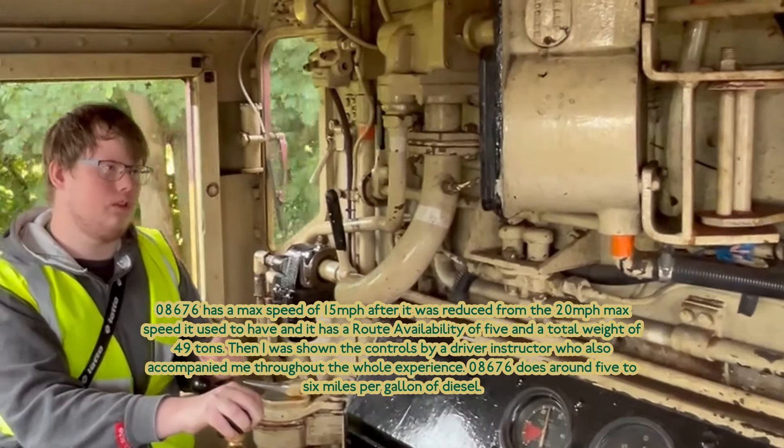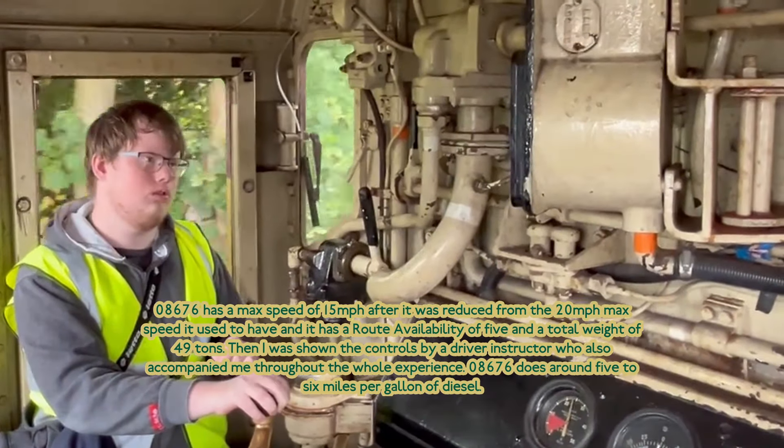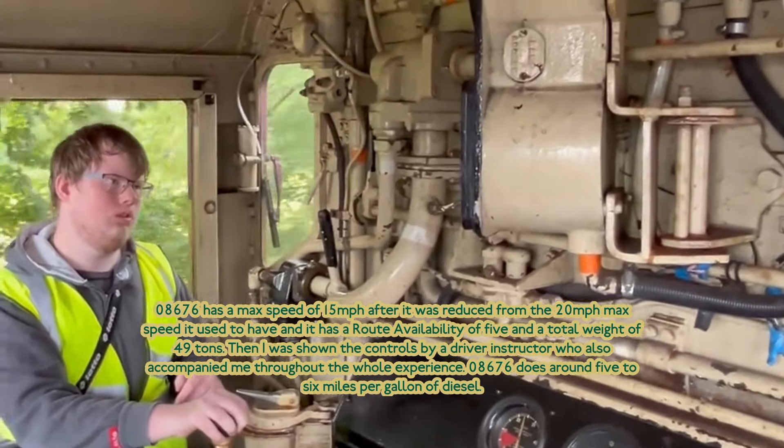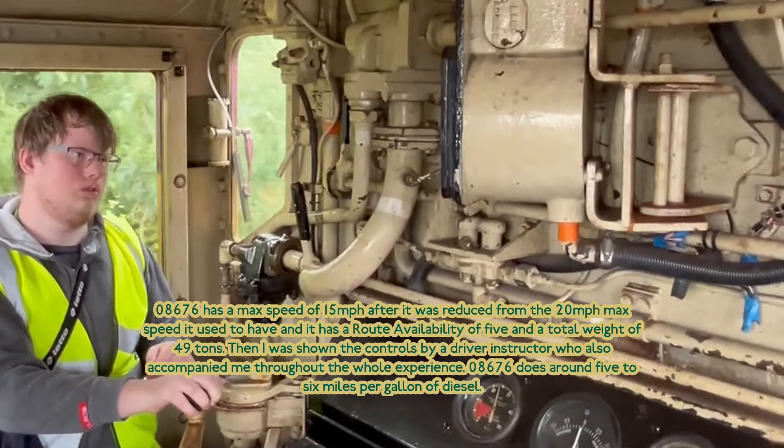Then I was shown the control style of the driving structure by the instructor, who is also accompanying me throughout the whole experience. 08676 does around 5 to 6 miles to a gallon of diesel.